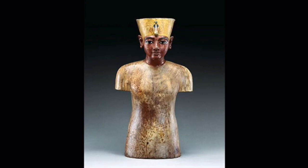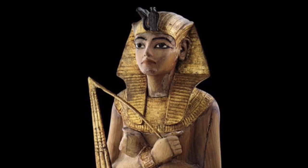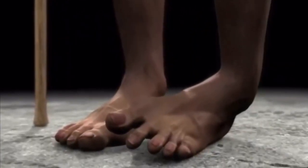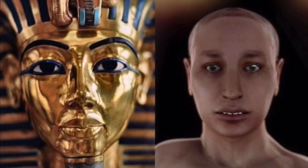Many of the statues and depictions of King Tutankhamen are very much idealized. He was a young man who became king as a very young boy, but he had lots and lots of health problems. His parents were brother and sister, and he had a lot of genetic health problems. He would have had what we know today as a club foot and various other genetic deformities.